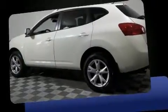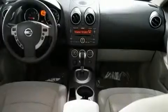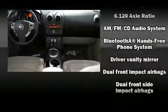Top features include cruise control, one-touch window functionality, remote keyless entry, and a split folding rear seat. You and your passengers will enjoy the stereo system, which includes a CD player with AM/FM radio and four well-positioned speakers.